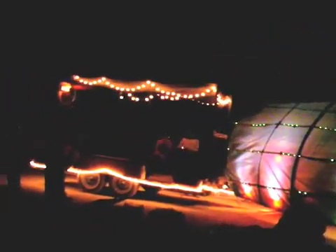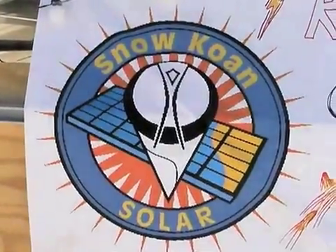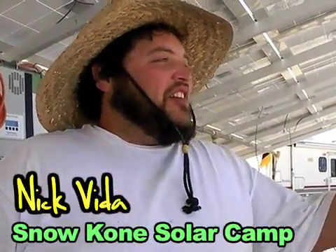Rather than sell gas, we committed to burning biofuels. This is Snow Cone Solar. It started as a snow cone camp, and then we brought out a rig so we can run our kitchen, refrigerators, and snow cones off of that. We had a couple of projects going on and realized it was really fun to work with artists, so we decided to see if we could get power to artists.